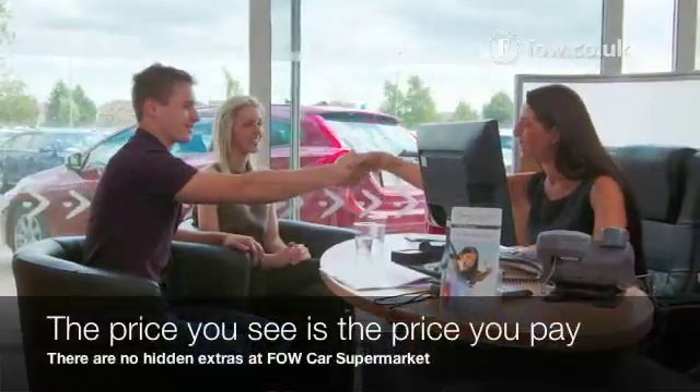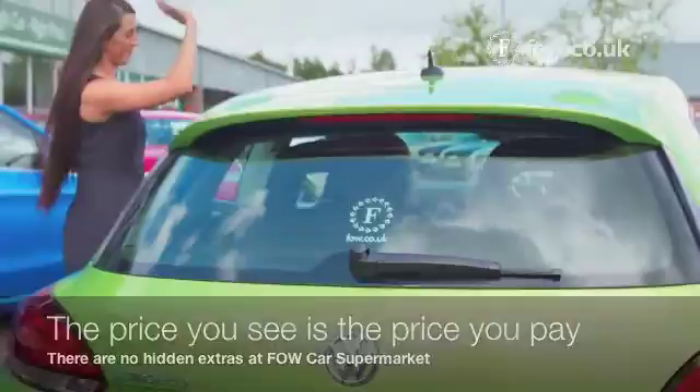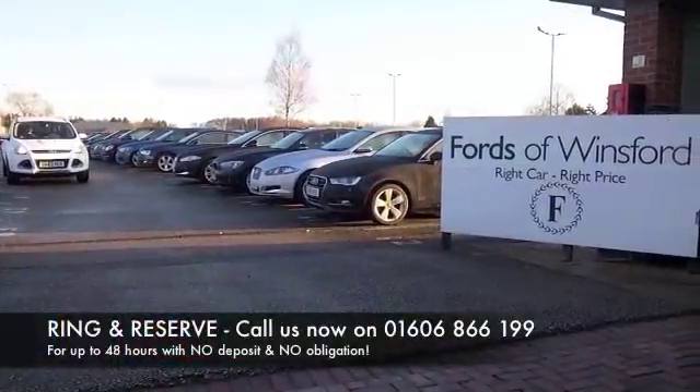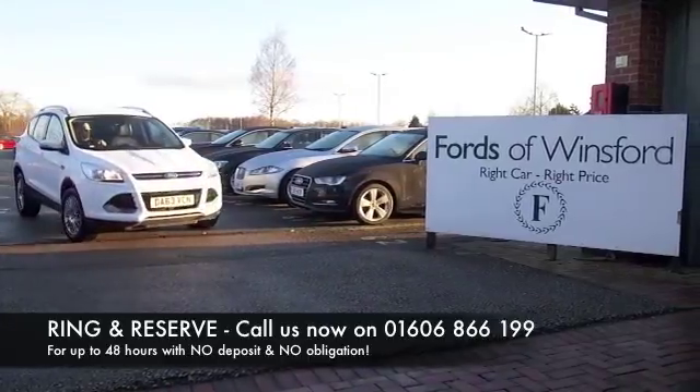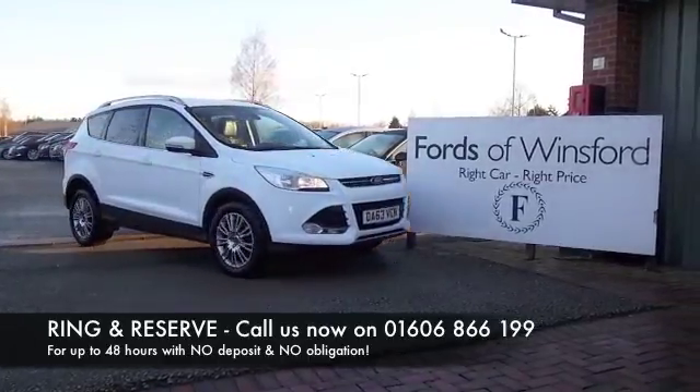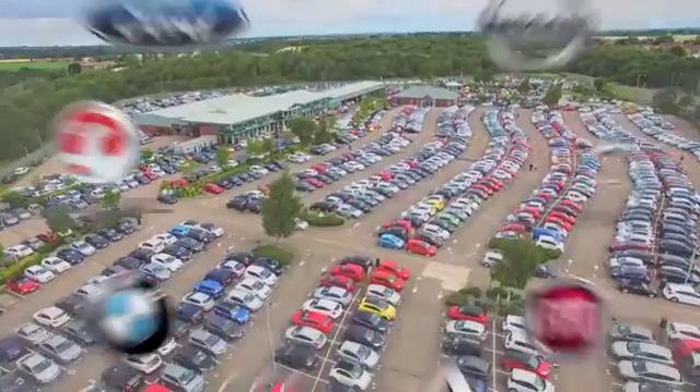Don't forget the price you see is the price you pay — there are no hidden charges or extras. Ring and reserve with no deposit and no obligation. Bring your licence, have a test drive, and discover this great car for yourself at Fords of Winsford.